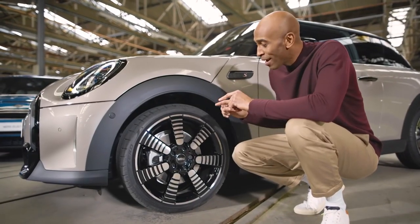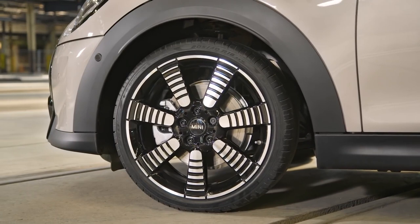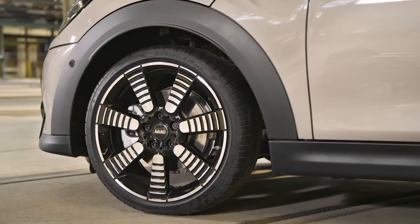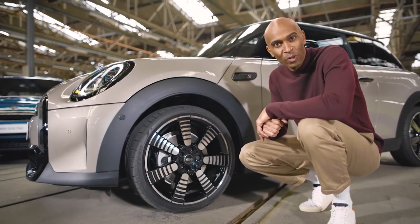These new 18-inch Pulse Spoke wheels make the car look like it's already zooming around the corner even while standing still. They come among a choice of four more wheel designs in 17 and 18 inch, available for the 2021 Mini.